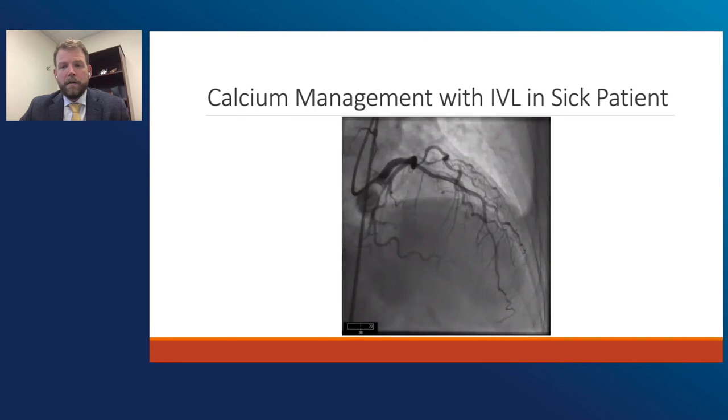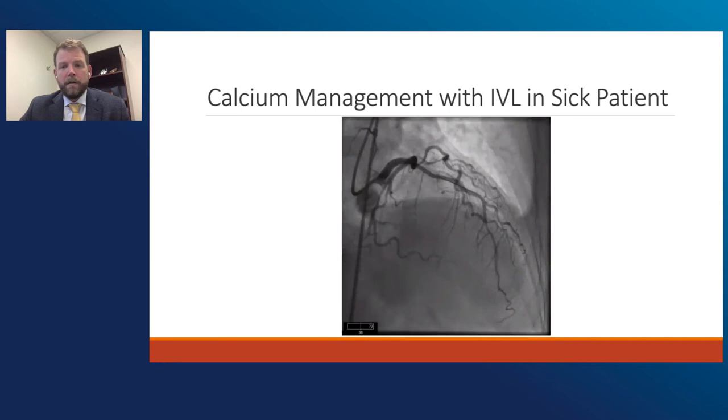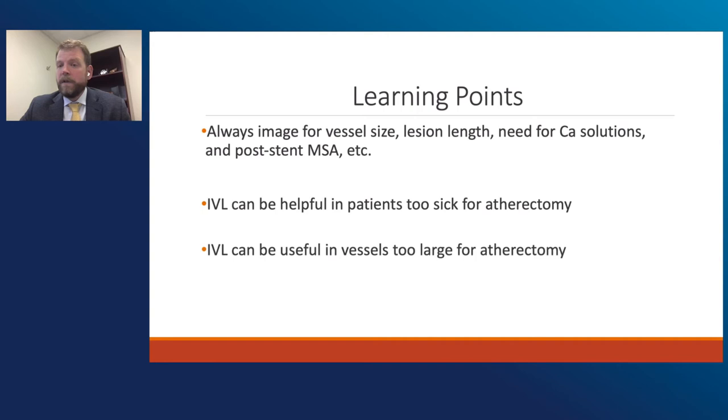She then went on to get her TAVR and was able to be discharged in very stable condition. Some of the learning points: this case really took a very potentially complex case and made it much, much simpler, both for the operator and the patient. Always image for vessel size, lesion length, a need for calcium solutions, and after stents for post-MSA sizing. In patients where other calcium solutions might be touch and go, IVL can be very helpful, especially in larger vessels where you may have to rely on the biasing of the atherectomy device. Instead, you can just go straight to IVL, which gives you that 360-degree treatment.